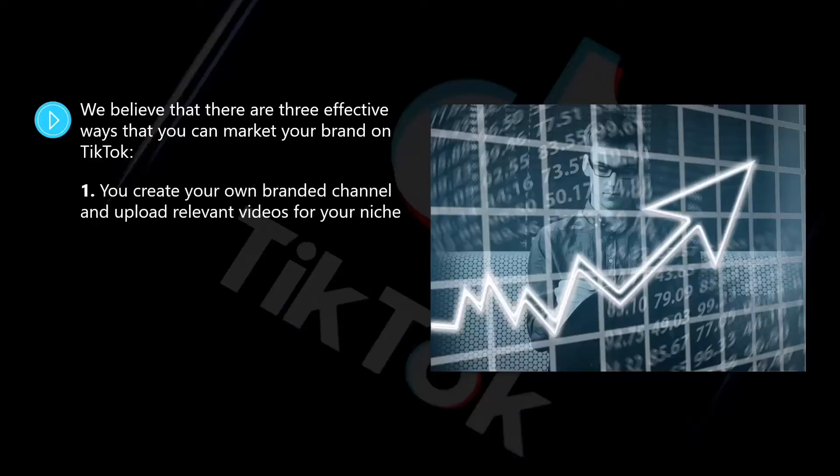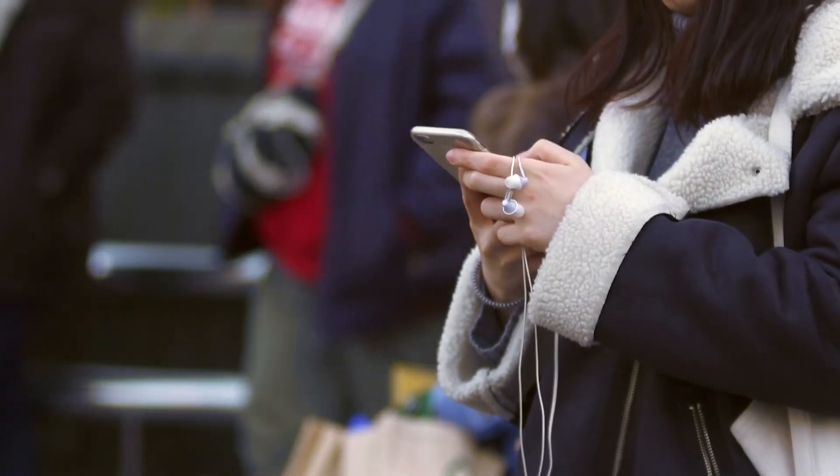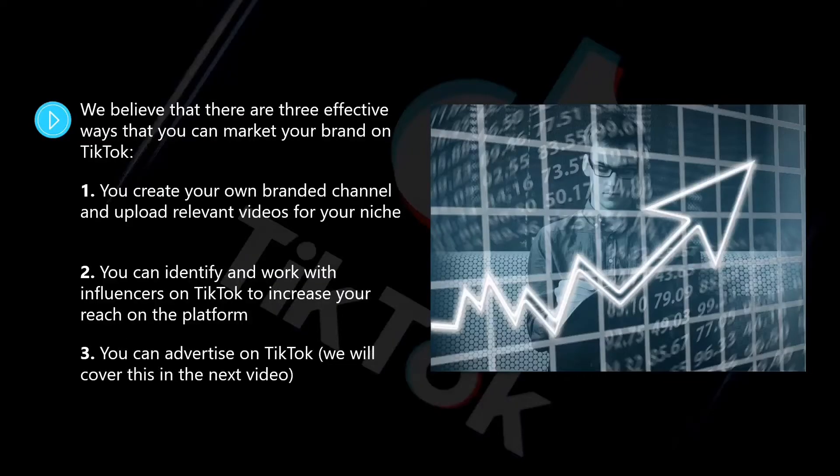One, you create your own branded channel and upload relevant videos for your niche. Two, you can identify and work with influencers on TikTok to increase your reach on the platform. Three, you can advertise on TikTok.